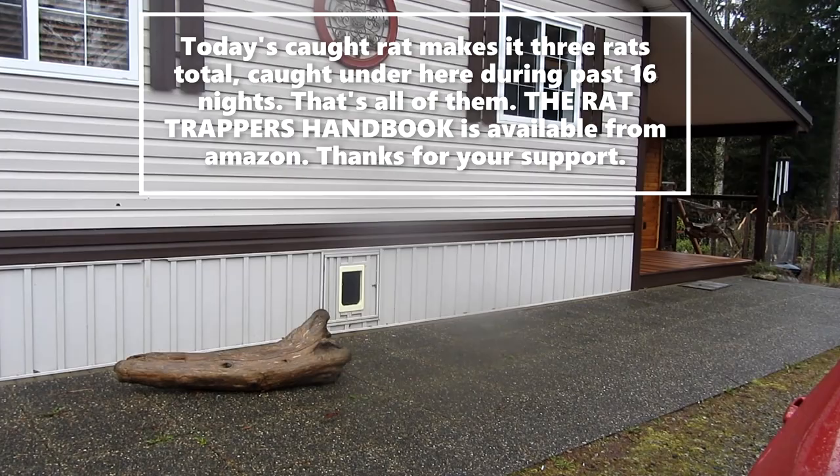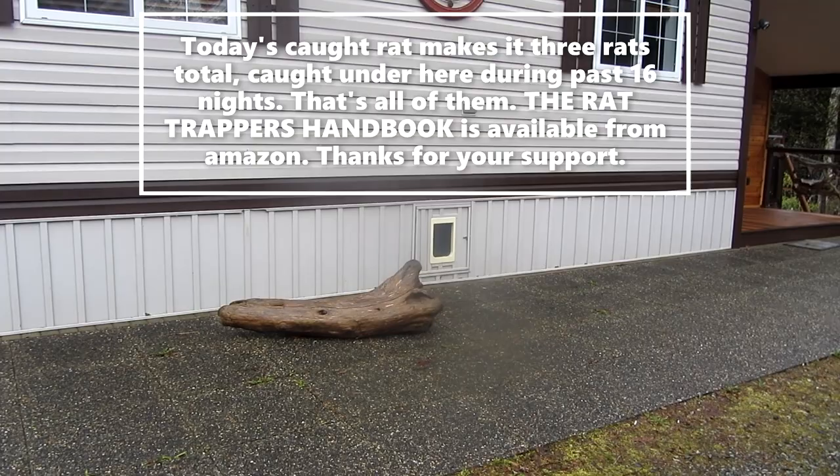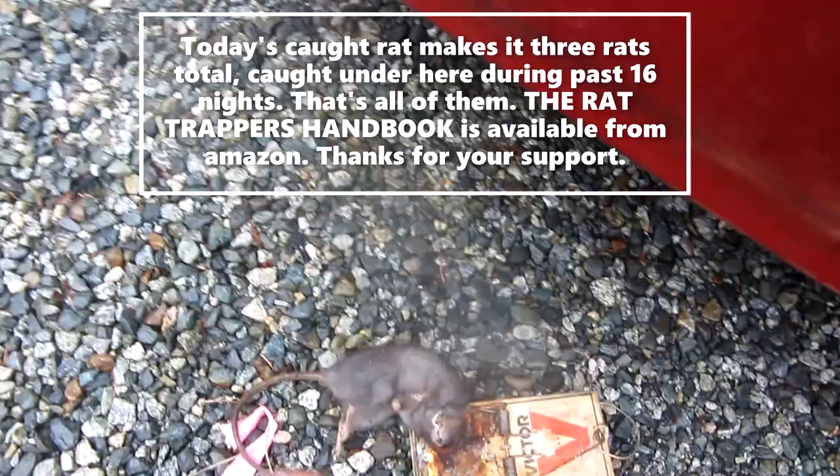I thought that was probably going to be it, but as is always my practice, I leave the traps under there for another two weeks just to make sure. I came back today — it's two weeks after my previous visit when I got the two rats — and today we got a nice big one.